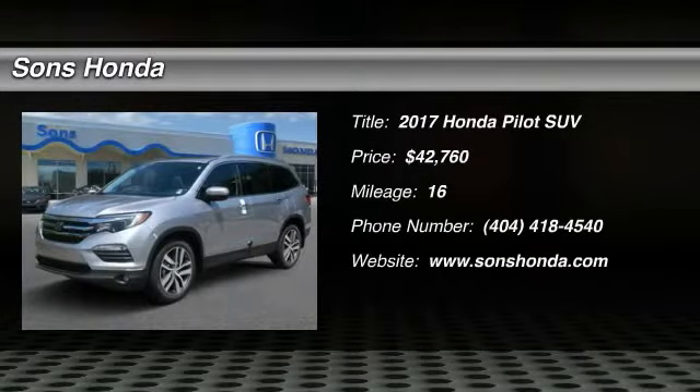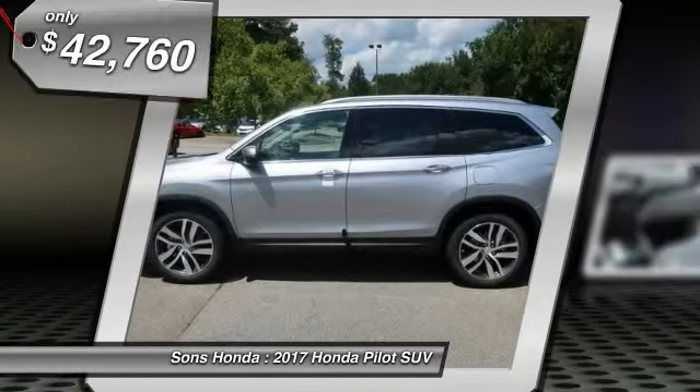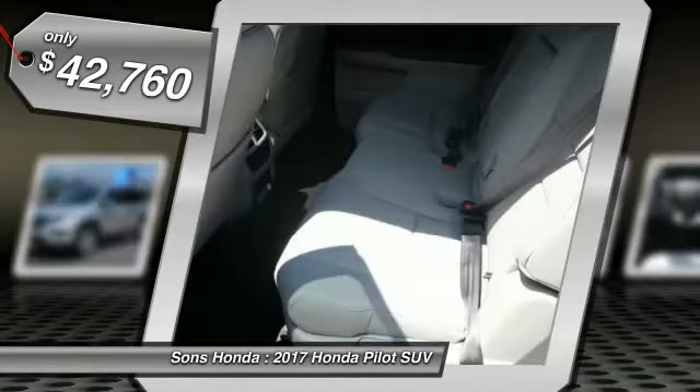2017 Pilot. Optimal utility. Indulgent interior. Powerful performer. You'll be ready for almost anything in the Honda Pilot, and it is priced below $45,000.